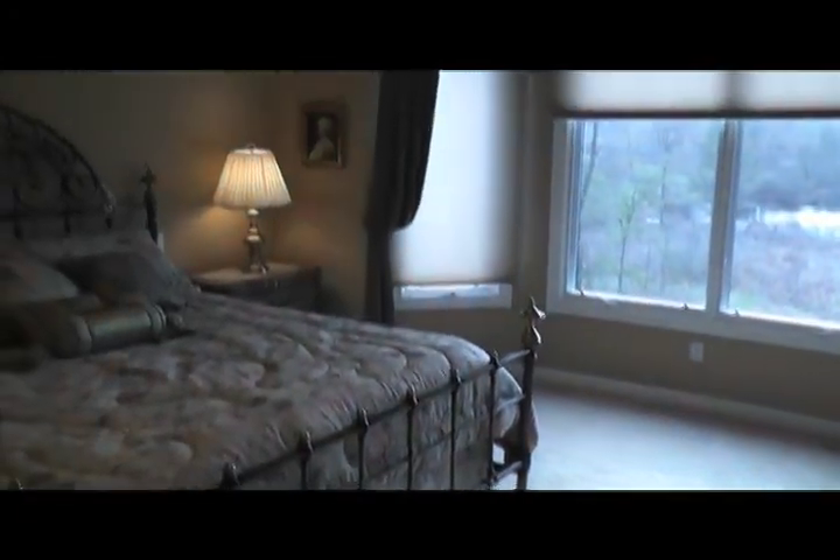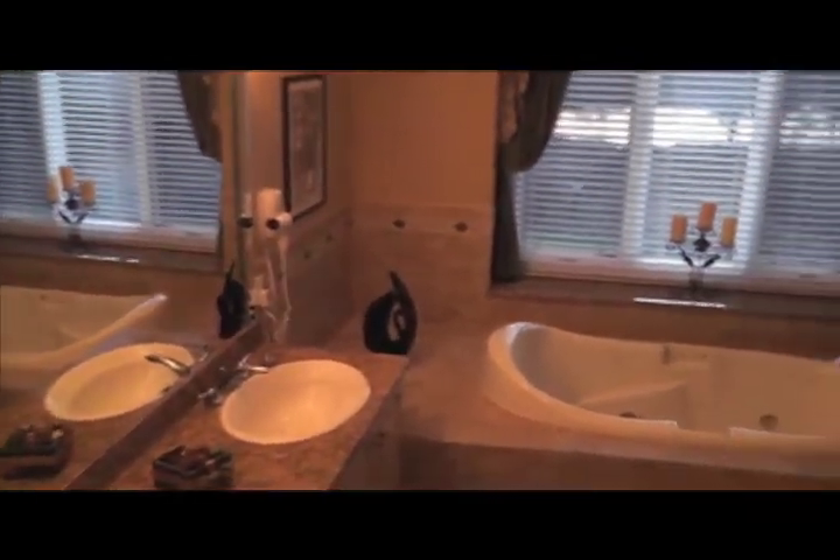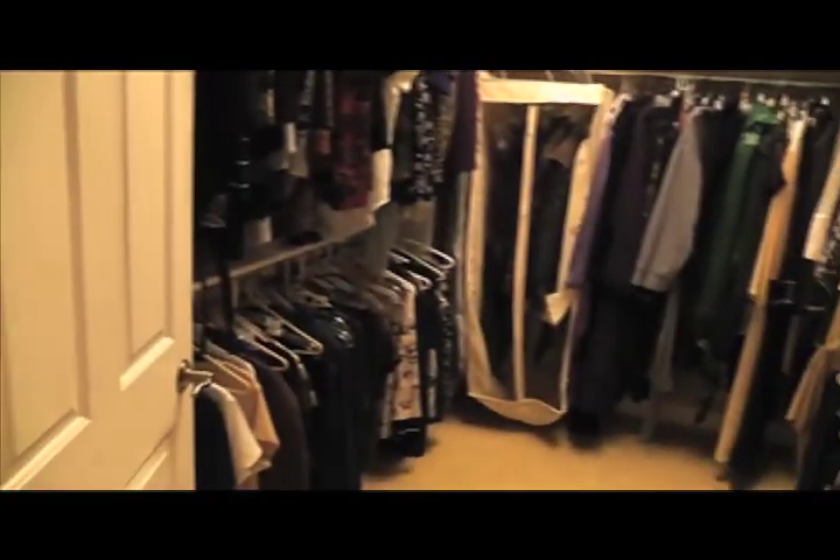The master suite features diamond tray ceilings, crown molding, another breathtaking view, and a bath with all the trimmings, including a whirlpool tub for two. The master suite also features a lavish walk-in closet.